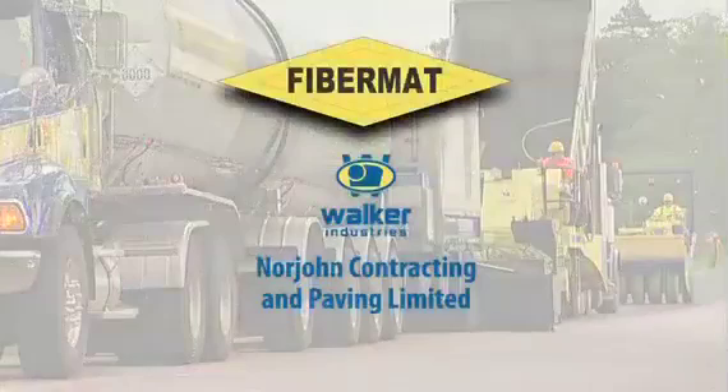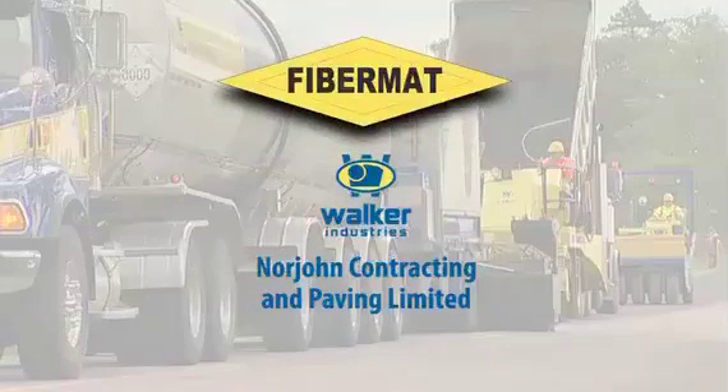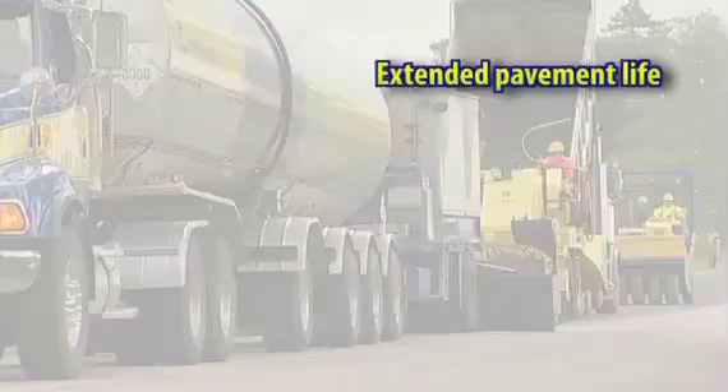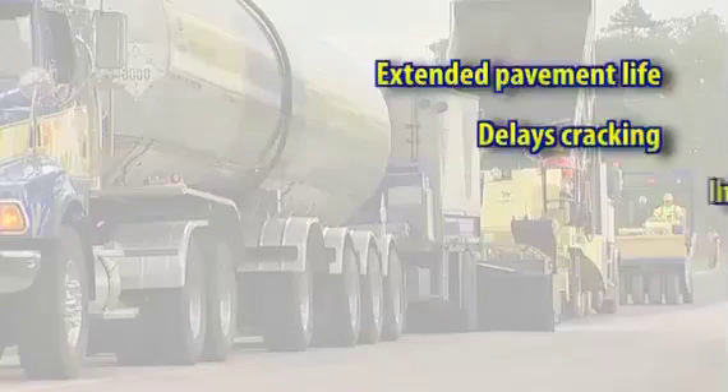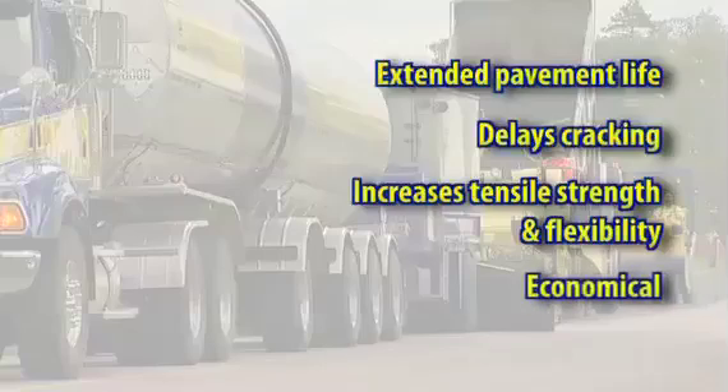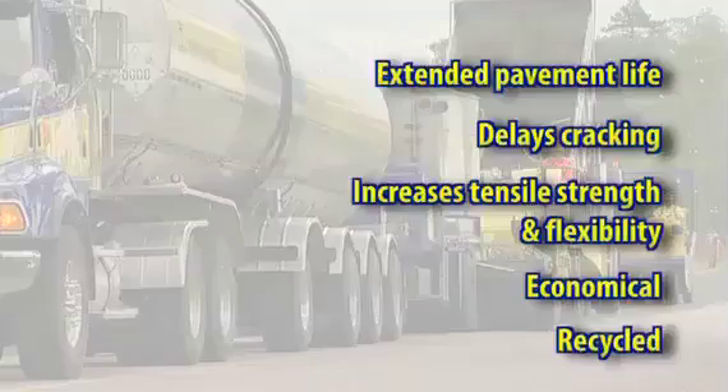The advantages of Norjohn Contracting and Paving Limited's fiber mat process are numerous: extended pavement life, fast application process, reduced repairs, delays cracking, increases tensile strength and flexibility, no milling necessary, can be used on all traffic volumes, bonds well to concrete and asphalt, it's economical in terms of life cycle costing, and can be recycled at a later date.